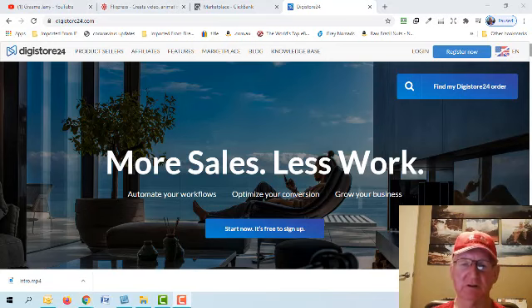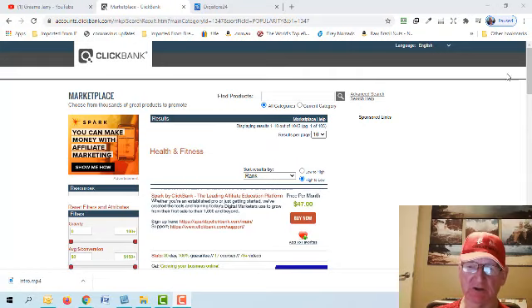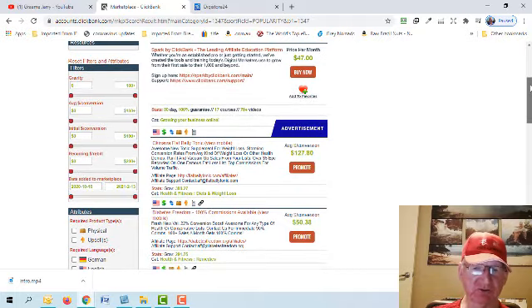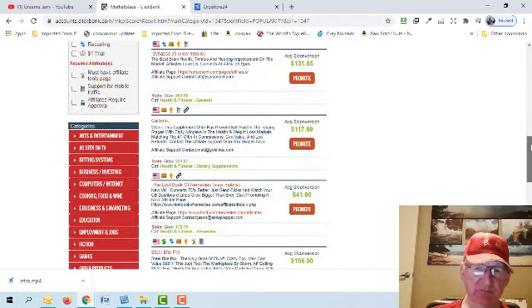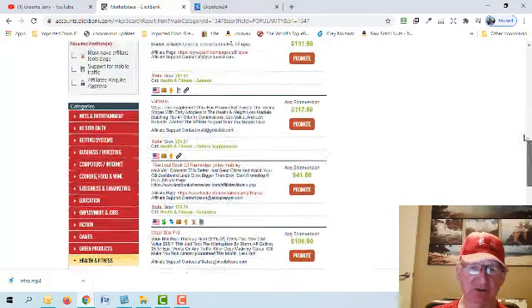There are three evergreen niches where the money is and where the traffic is: health, wealth, and relationships. Making money online falls under wealth. In today's video we're just going to focus on the health and fitness category. I'm in ClickBank in the marketplace here, and Digistore24 is similarly laid out. You can see commissions like $117, $41, and $106 per sale.